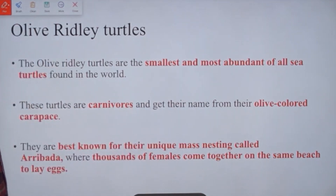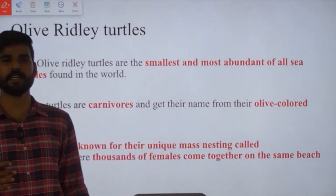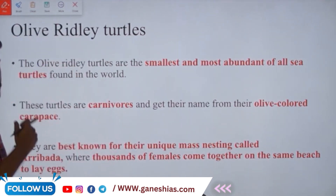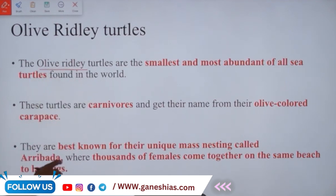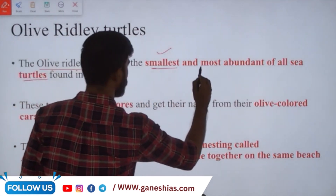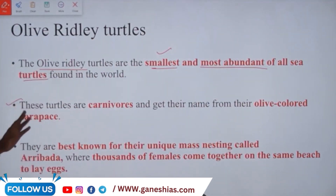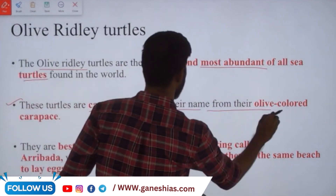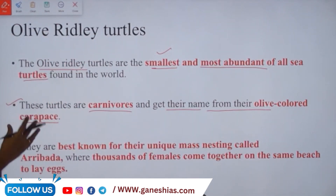Olive ridleys will be in the news very often because of Odisha, which is an important and the largest breeding site all over the world for olive ridley turtles. They are the smallest and most abundant of all sea turtles, found worldwide. These turtles are carnivores — their feeding habit is important — and they get their name from their olive-colored carapace, which means their shell.